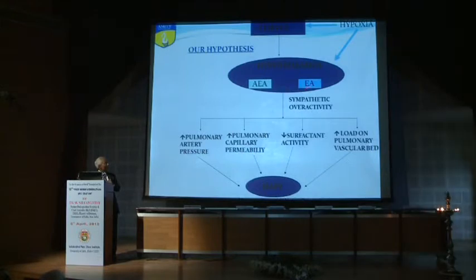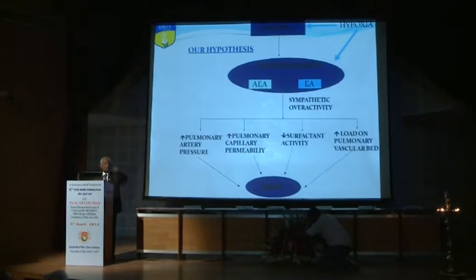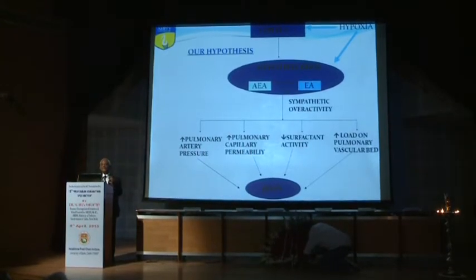When hypoxia acts on this system, there is greater excitation of the posterior hypothalamus, influencing sympathetic overactivity. If the inhibitory control from the preoptic anti-edemagenic area is not sufficient to counter and balance the edemagenic area activity, there will be overactivity of the sympathetic and sympatho-adrenal axis. This causes exaggerated pulmonary artery pressure rise, increased pulmonary artery permeability, and decreased surfactant. Additionally, cutaneous vasoconstriction shifts blood into the central vascular bed, loading the pulmonary vascular bed and ultimately leading to pulmonary edema.